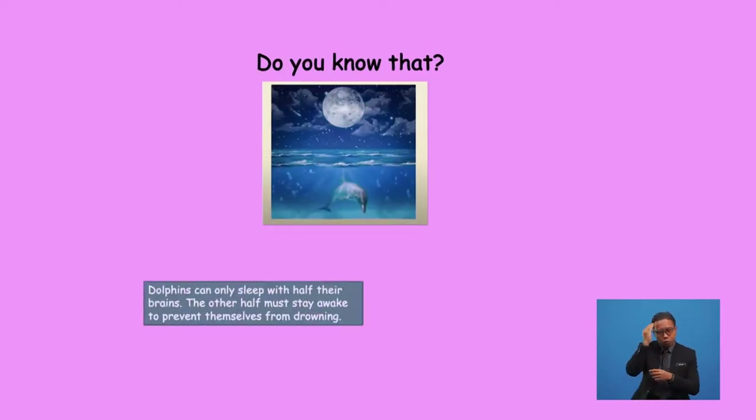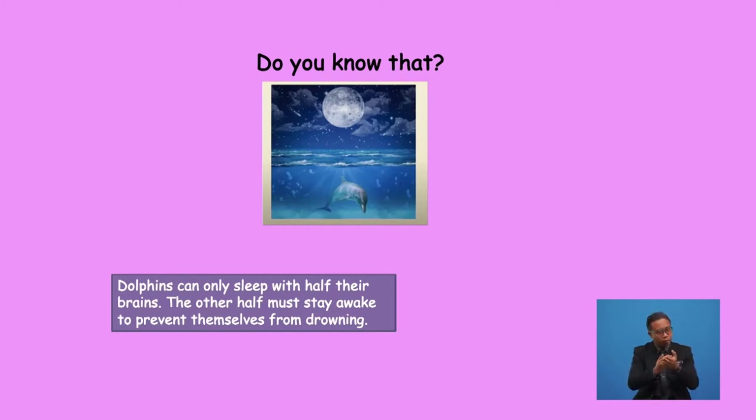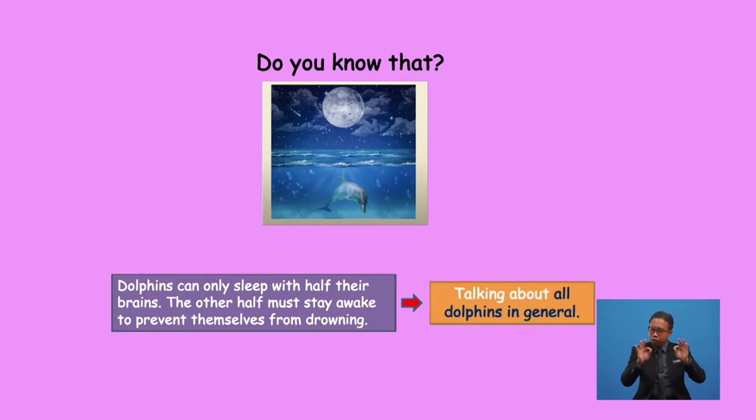It's fun fact time! Do you know that dolphins can only sleep with half their brains? The other half must stay awake to prevent themselves from drowning. In this sentence, we are talking about all dolphins in general. What if we talk about a specific dolphin? Then the sentence should be: 'A dolphin can only sleep with half its brain.' Here we are talking about any one dolphin, which has the same effect as talking about dolphins in general.